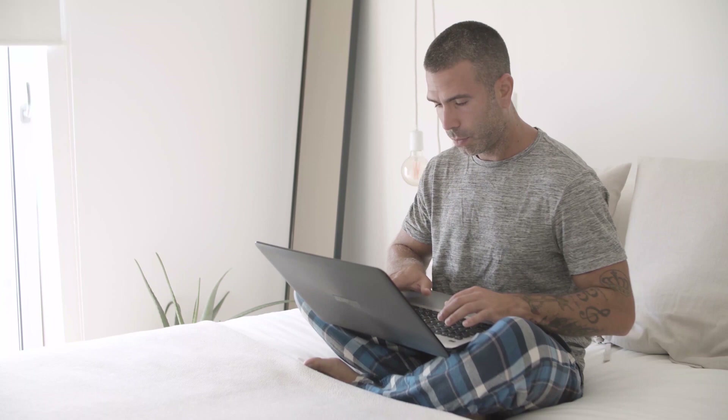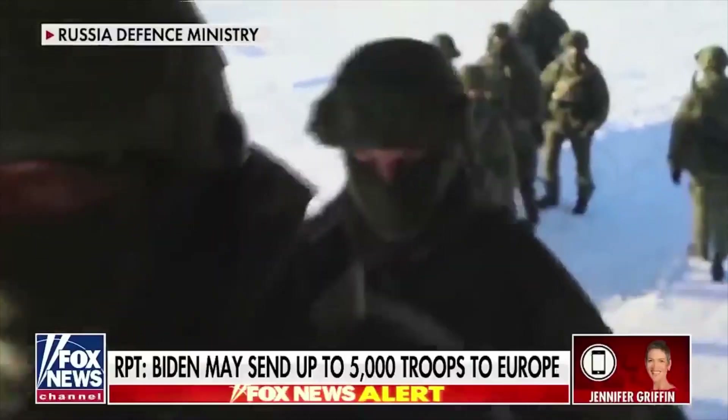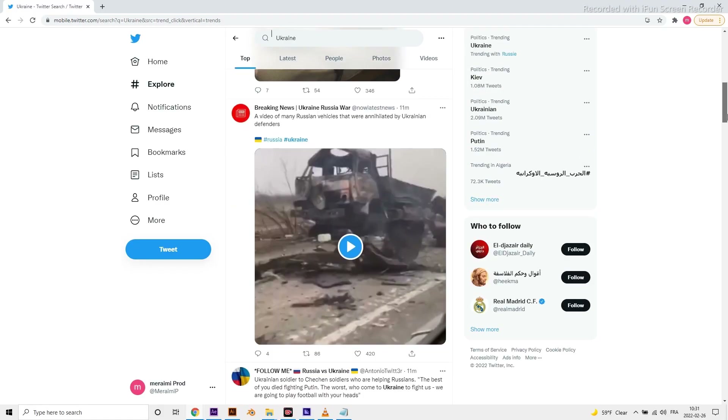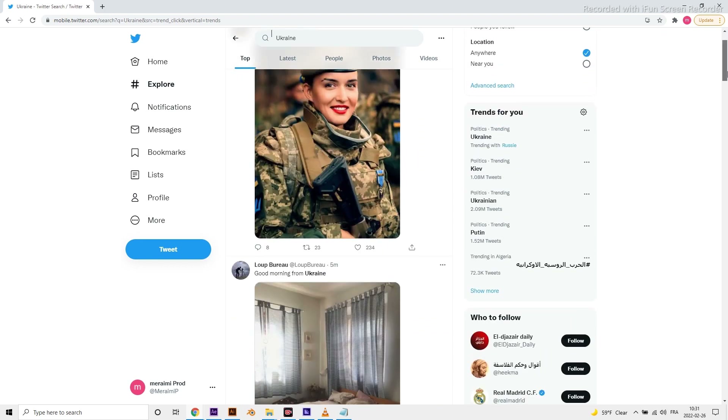All this started when I woke up last week. All the news was about Russia, its President Vladimir Putin, and Ukraine. This was all over the news and social media networks. That's called trending news. And who says trends, says Redbubble trends. This is the best news any Redbubble user would love to hear.